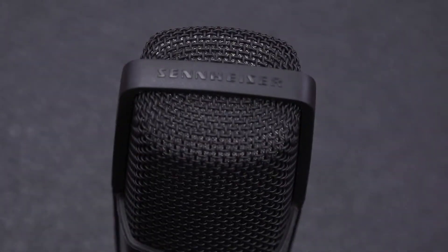It usually is $379.99, and it is $279.99 for Black Friday — $100 off. That's some significant savings right there. Absolutely. So take advantage of this sale and get yourself an MD421 II by Sennheiser today.